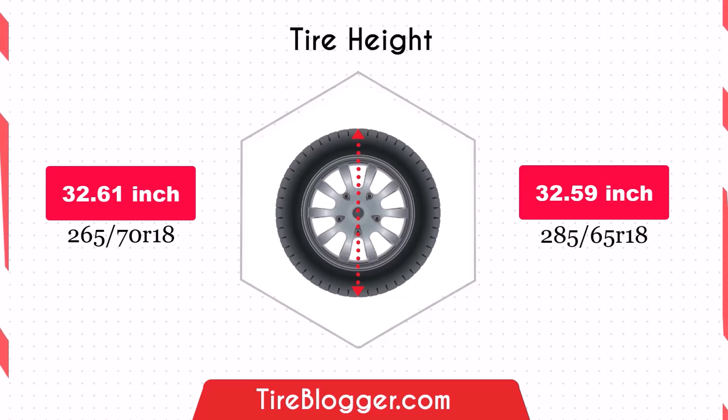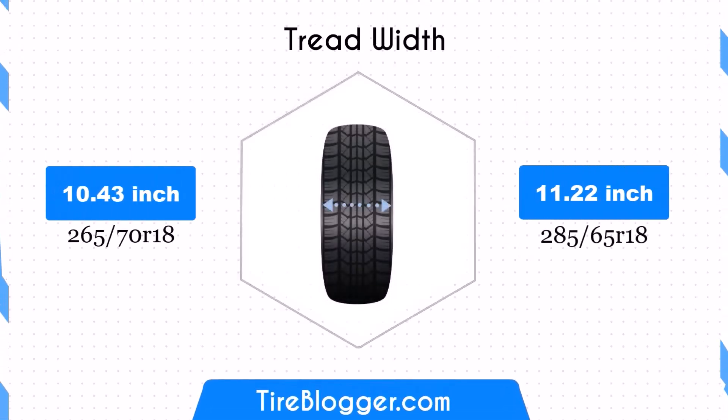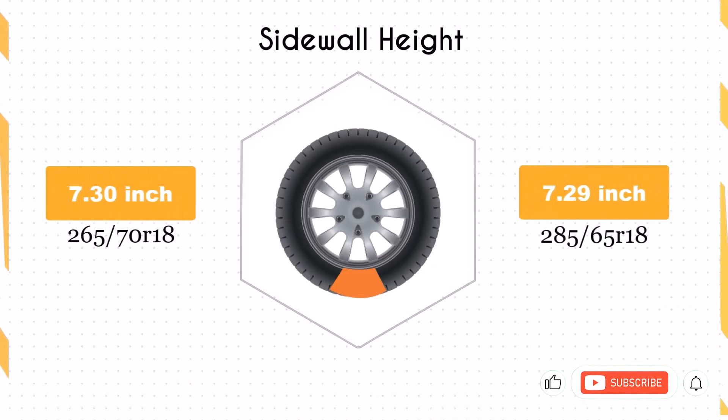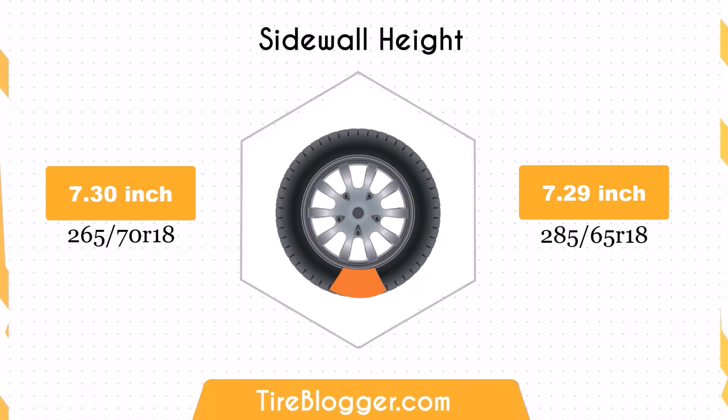Switching to 285 65R18 increases the tire width by 0.79 inches. This wider tire can provide better traction and stability, especially in off-road conditions, but may also slightly increase rolling resistance, potentially impacting fuel efficiency. The sidewall height difference is minimal at 0.01 inches, and this minor change will not significantly affect ride comfort or impact absorption, maintaining a similar performance level on both rough terrains and smooth roads.